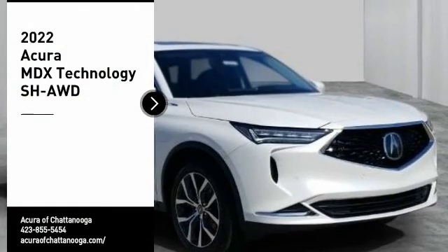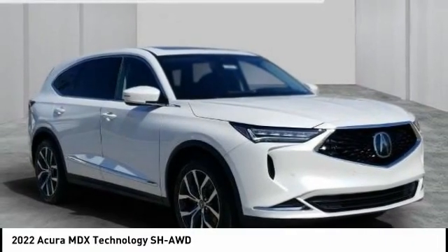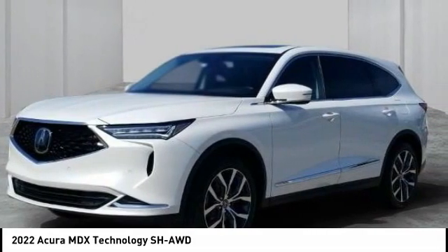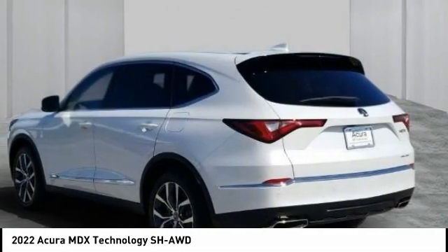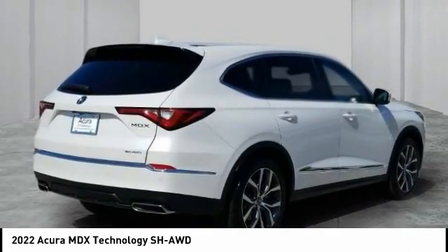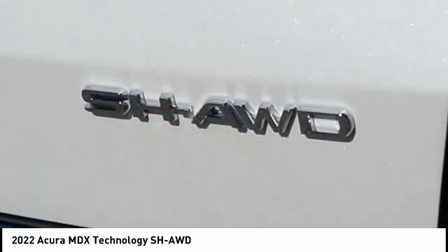Stop by and take a look at the 2022 MDX. The Acura MDX is a wonderful choice if you're looking for a mid-size luxury crossover SUV, thanks to its high safety scores, a strong engine, all-around utility, and capable handling.